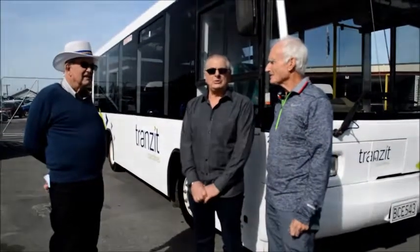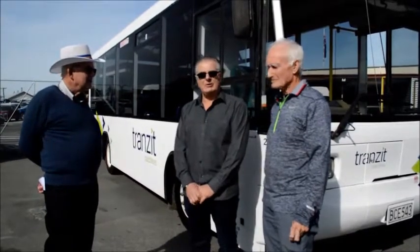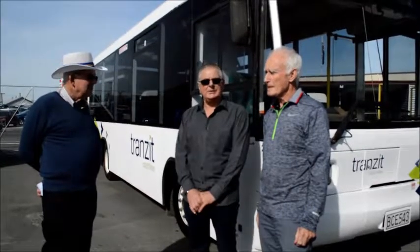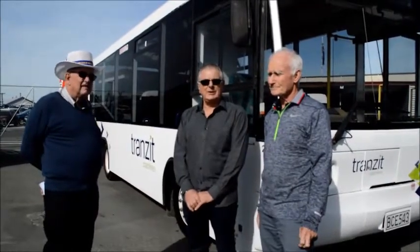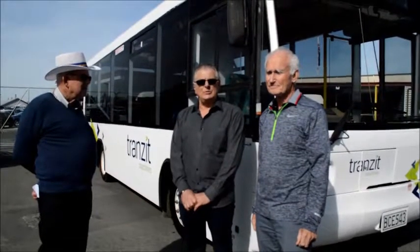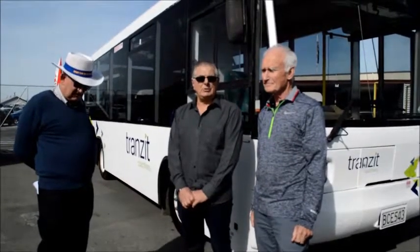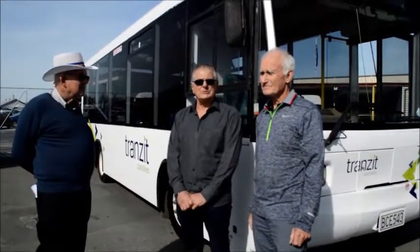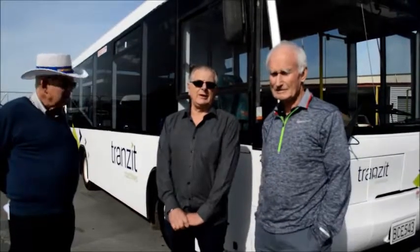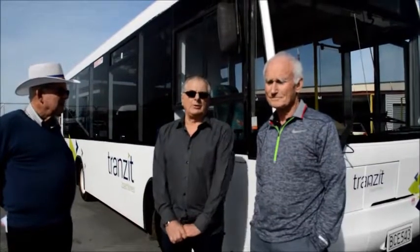I'm Paul Snellgrove, owner of Transit. We're very pleased to be involved with this Rotary project. The particular vehicle standing beside us is a MAN 10155. It has a rear engine diesel Cummins and an Allison transmission. It's very easy to service and parts are available anywhere in the world. We're still running several of these in our fleet today as school buses, so parts will not be a problem. The bus has been provided at well below current valuation.